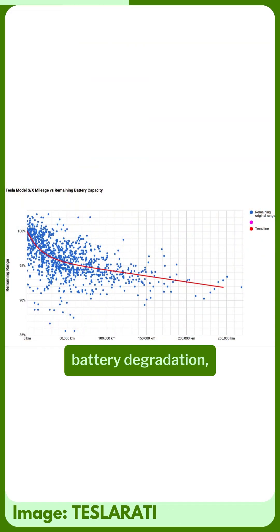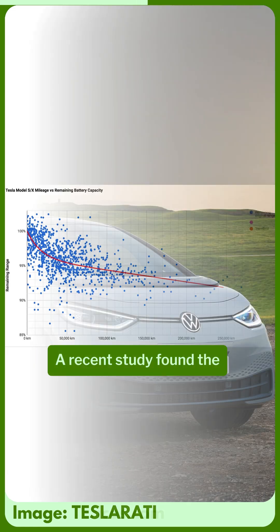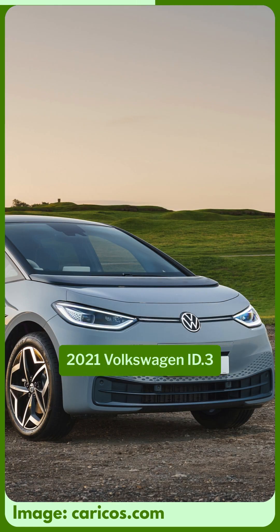If you're worried about battery degradation, it has actually been proven to be a lot less of a problem than previously thought. A recent study found a 2021 Volkswagen ID.3 had only lost 8 miles of range after doing 107,000 miles.